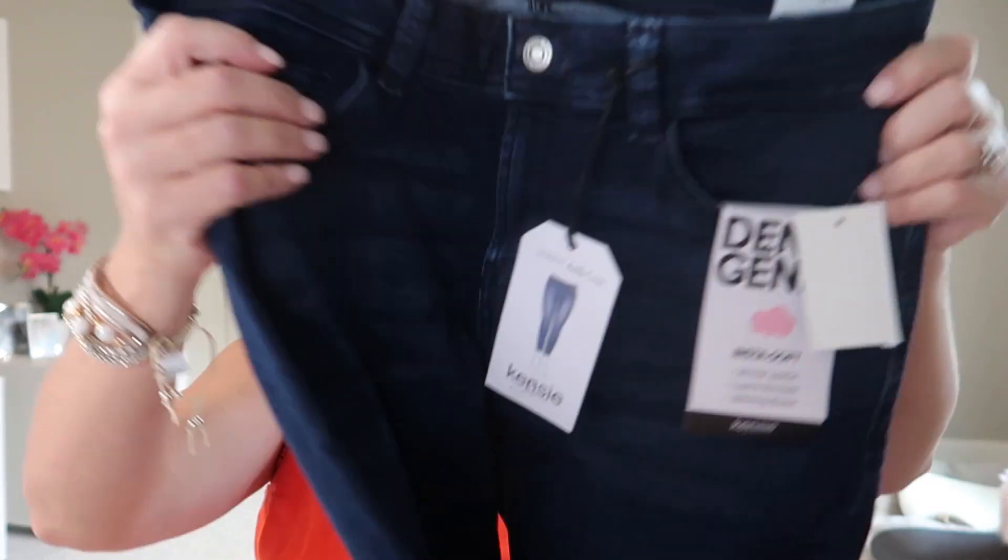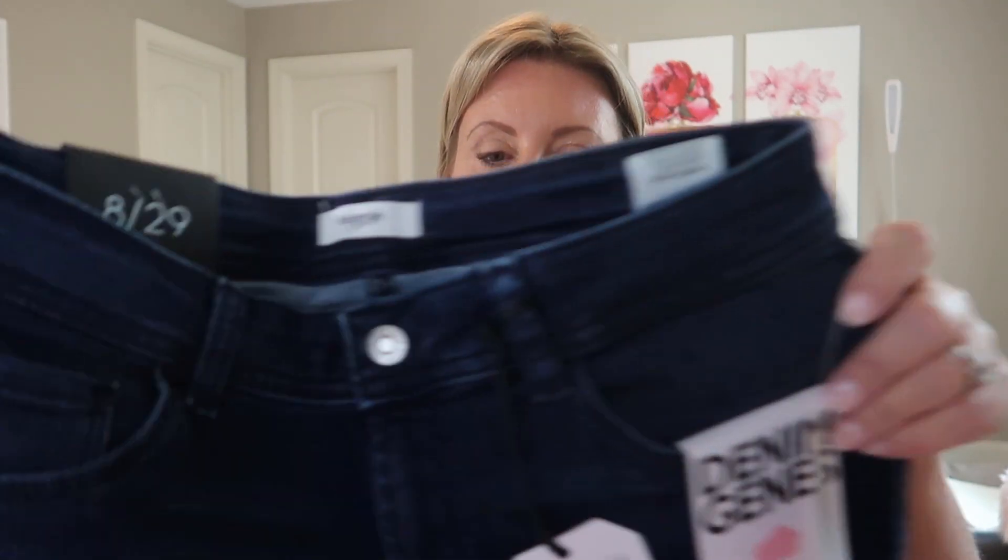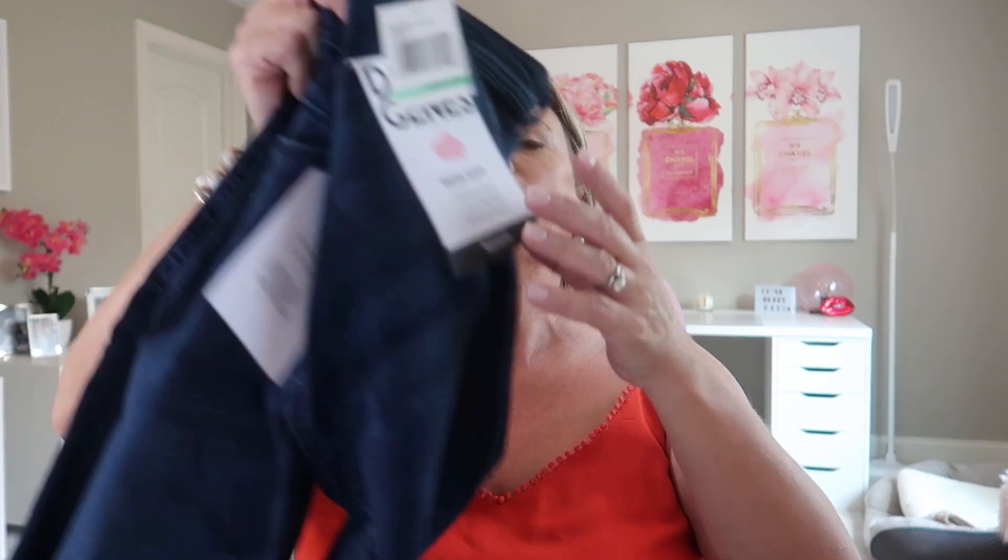Next is the Insta Soft Ankle Denim Pant in Melrose, size 8 — they're Kenzie jeans. They're a dark dark blue denim, almost like an ink blue. I'm a size 8, they are soft, kind of thick, and I don't see any distressing. Being ankle jeans, they'll probably come to the top of my foot. They are $58. There's nothing that jumps out at me as unusual or different — Insta Soft, 24-hour comfort, luxe to the touch, slimming illusion — so maybe when I put them on there will be something exciting.